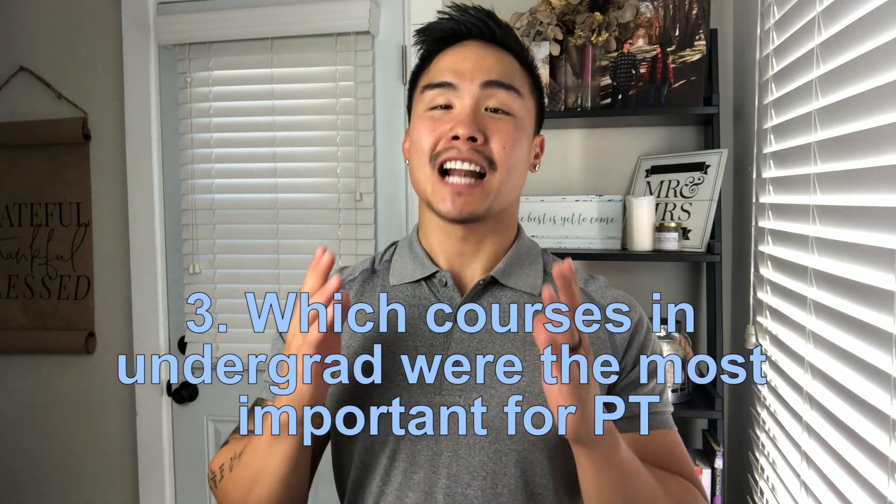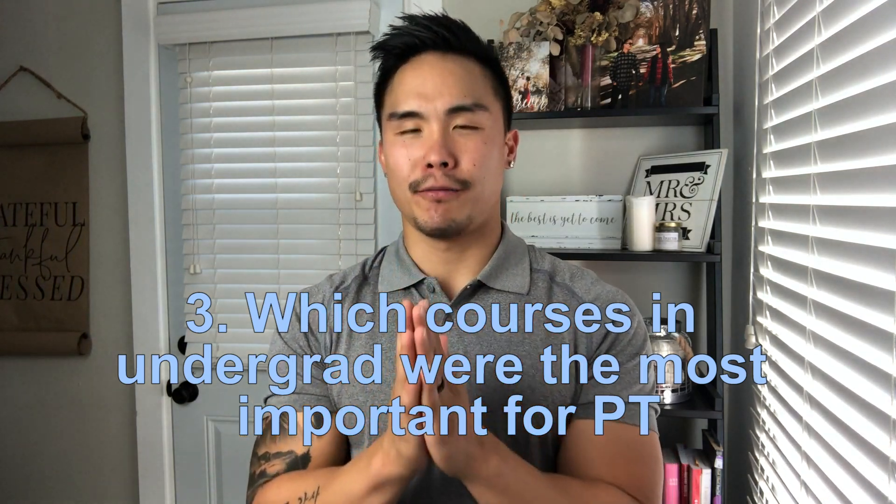There's actually not a single best major for physical therapy school — it really all depends on what works best for you. In my experience as an exercise science major, these are the courses I found to be super helpful in my DPT career. Let's start with my prerequisites.